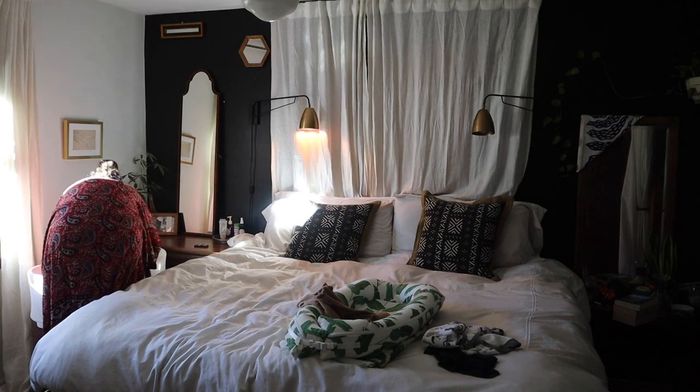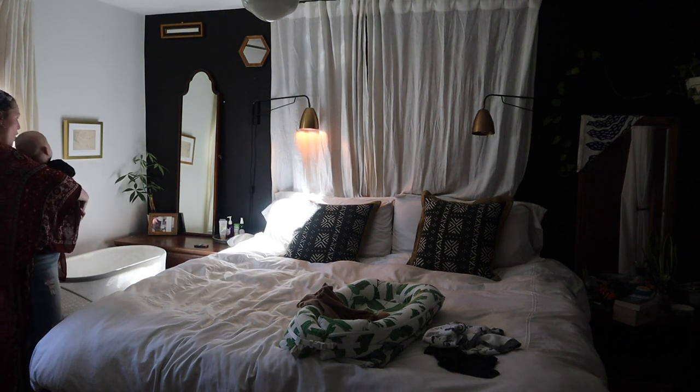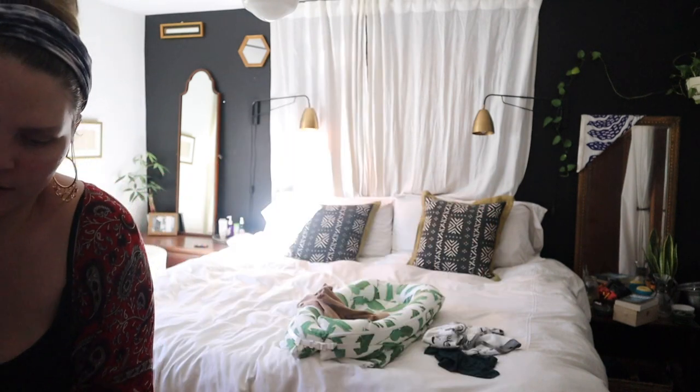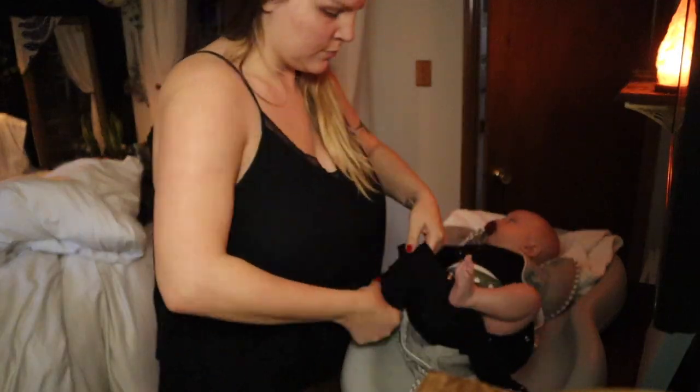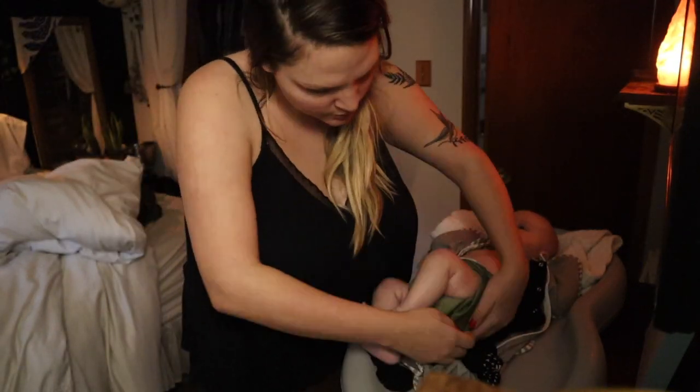They are pocket diapers — there's a stretchy pocket and you take the inserts that come with it and stuff the insert inside the diaper. On the first day I tried the diapers with Wilder with just the one insert that comes with them. I put him down for his nap to see how the diaper held up. After nap number one we had a dry outfit and a very happy baby, and after checking out a couple more of his diapers we had complete successes.